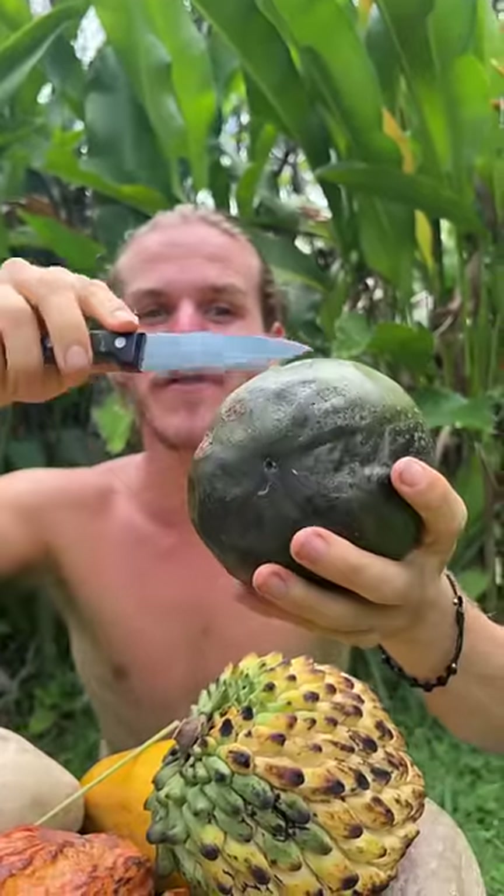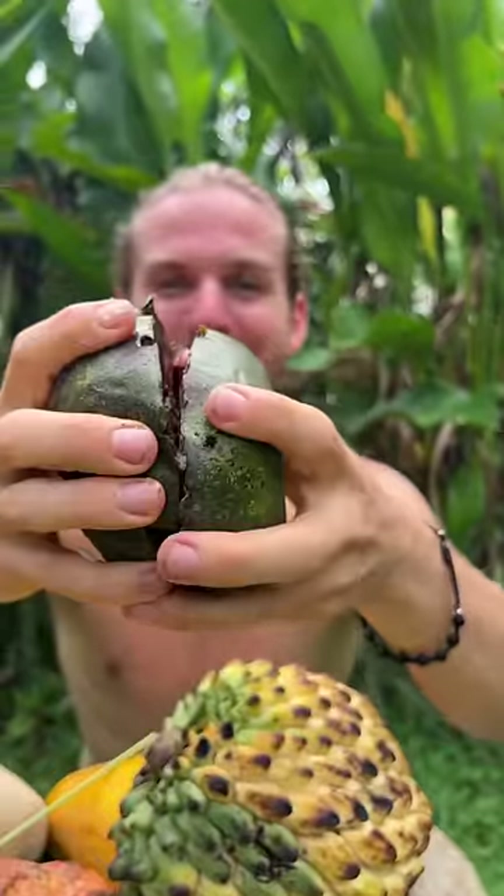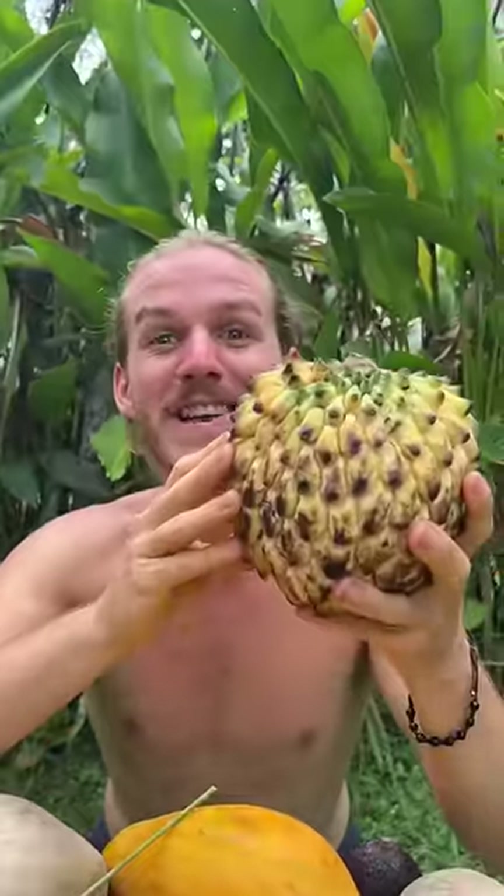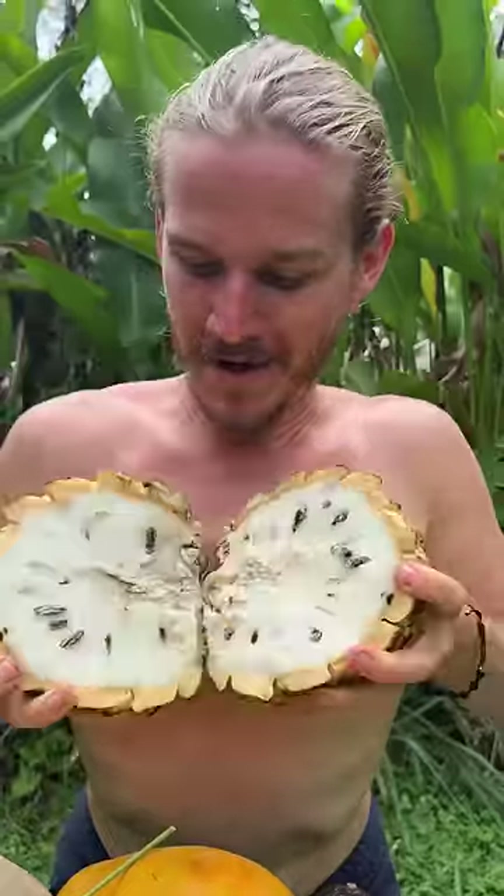Number two: chocolate sapote, or chocolate pudding fruit — and I'll show you why. You ready for the chocolate? Look at that — like a chocolate brownie, but it's like one made with low sugar content.